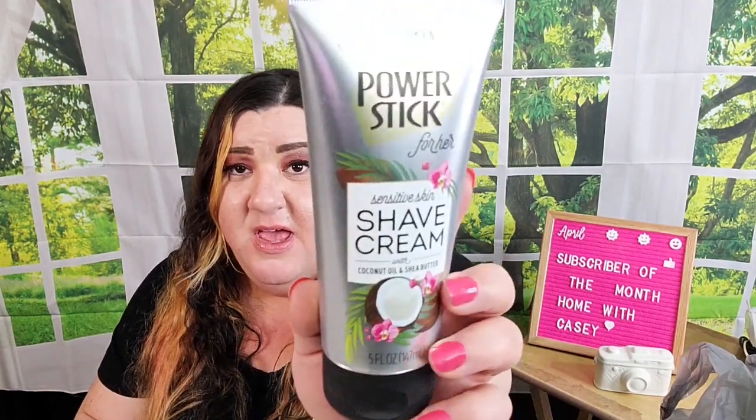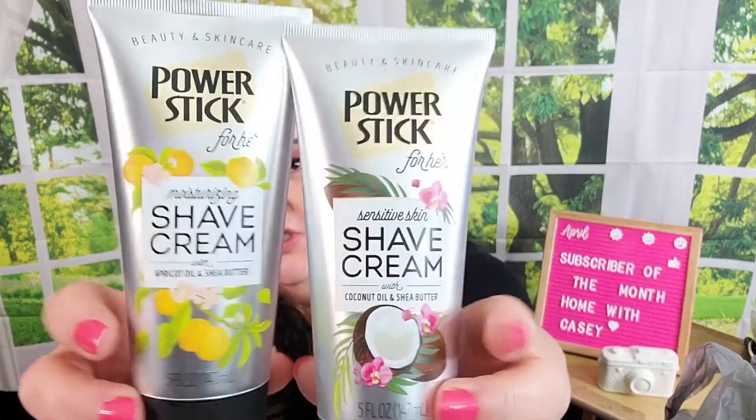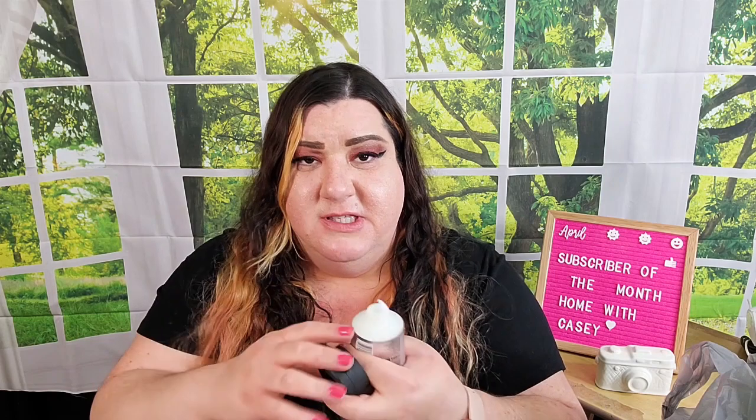I don't know how I feel about these because I didn't like their lotion, but this is Power Stick shave cream in coconut oil and shea butter, and they also had apricot oil and shea butter. I thought I'd give each a try. Actually, this feels more like what I wanted the lotion to feel like. I don't see why it can't be used as lotion — I'd rather use these as lotion than the other stuff. They smell really great, especially the apricot one. I'll try them and see if I end up with a disaster after shaving my legs.